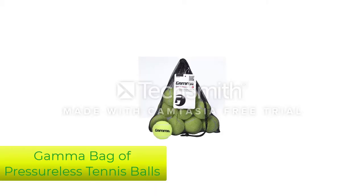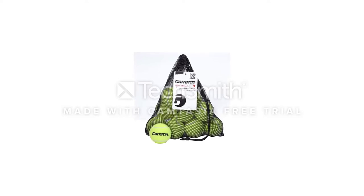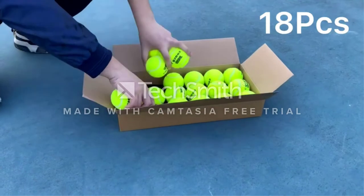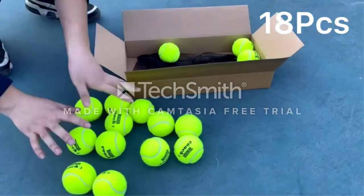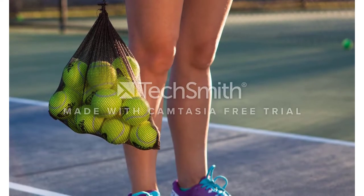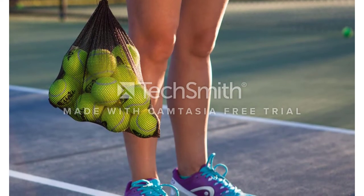Number 1: Gamma Bag of Pressureless Tennis Balls, 12 or 18 Count. You can't beat the price on these bulk balls — our pick for the best tennis balls for practice. These pressureless tennis balls come in their own handy mesh bag, ready to be tossed in the trunk of a car or your garage. While these are definitely a solid pressureless pick, they are designed for playing when the pressure is off.